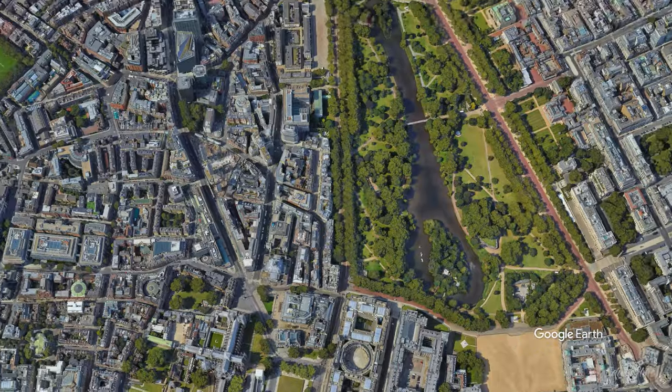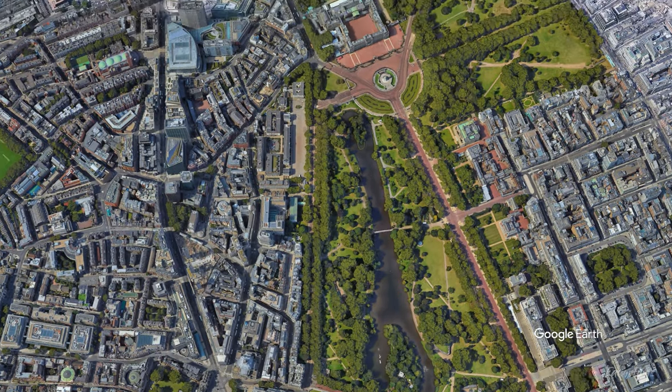You can also head from there further west to St. James Park and walk all the way to find Buckingham Palace.